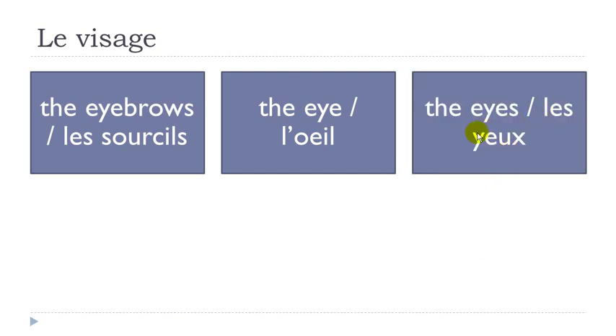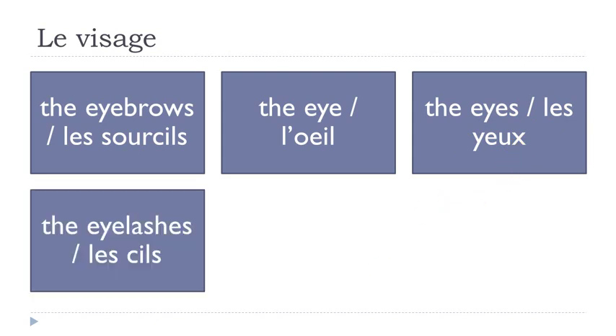Plural form: les yeux. That's the tricky thing when you compare the singular and the plural form. L'oeil singular, and then the plural les yeux. You make the liaison between the two — les yeux — final X not pronounced. Les yeux.